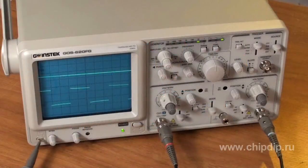GOS-620FG is an analog dual beam oscilloscope with a built-in multifunctional generator. The built-in multifunctional generator makes it possible to have the source of the test signals always at hand. The bandwidth is 20 MHz. The maximum sensitivity is 1 mV. The minimum sweep time rate is 0.2 µs/div. The sweep time rate of 100 ns can be reached at zooming the signal tenfold. It has a 6-inch rectangular oscillotron with a red inside scale.